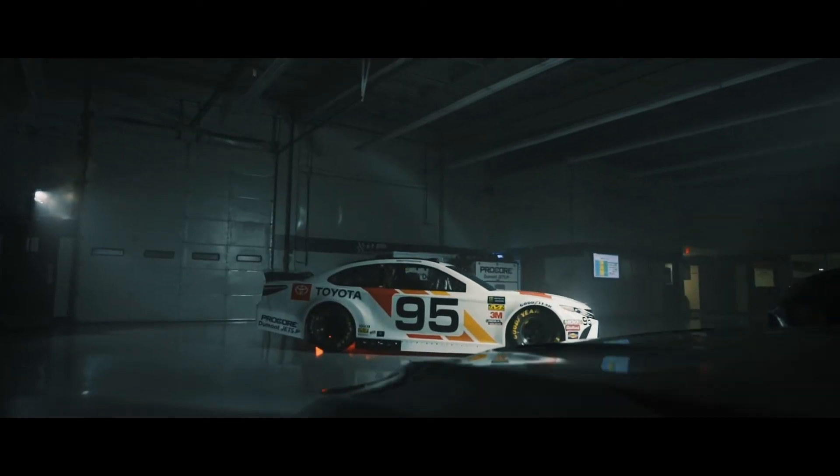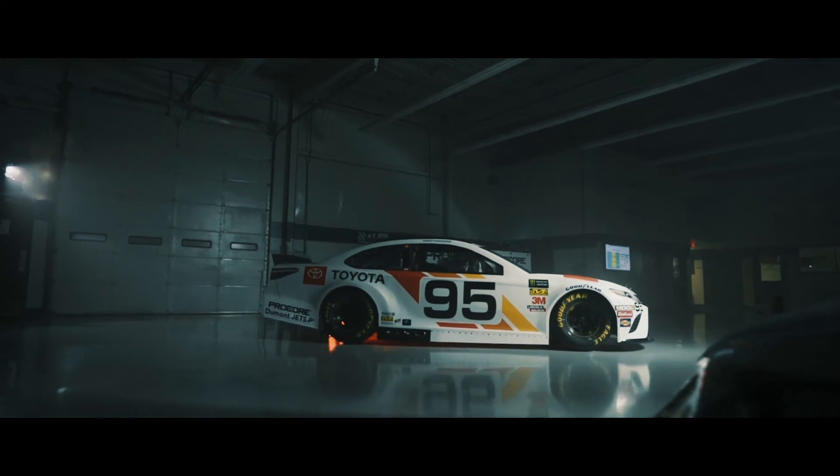Every time I see that paint scheme, it brings me back — it's an emotional thing for me, because as a young engineer, that was my very first touch point.